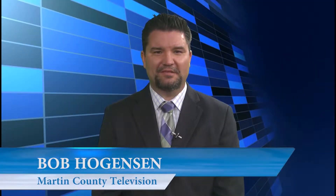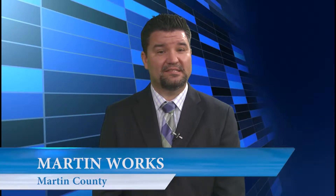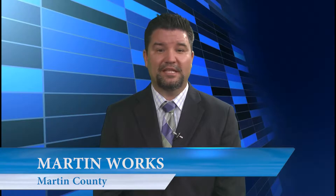Hi, I'm Bob Hoganson with Martin County Television. Welcome to our newest segment on MCTV we call Martin Works — the series where we take you behind the scenes of your local county government and introduce you to some of the people and programs that make Martin County such a great place to live.